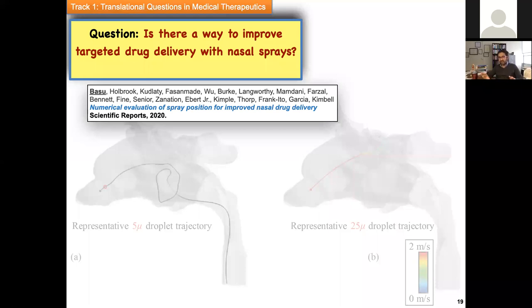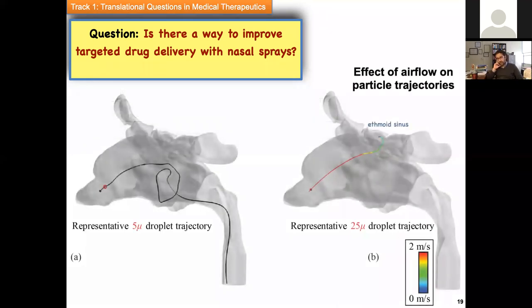Now we have CT scan-based realistic geometries and spray data, and we know the kind of numerical scheme we're going to use. The question we are going to address is: is there a way to improve targeted drug delivery with nasal sprays? To answer that, we started with some observations. Looking at a small 5-micron particle versus a larger 225-micron particle — the smaller particle quickly stops its initial motion and just follows the streamlines due to its low Stokes number, while the larger particle's initial motion persists longer and it deposits at a specific part of the nose.